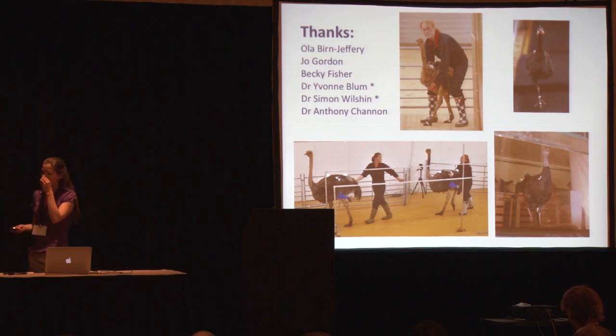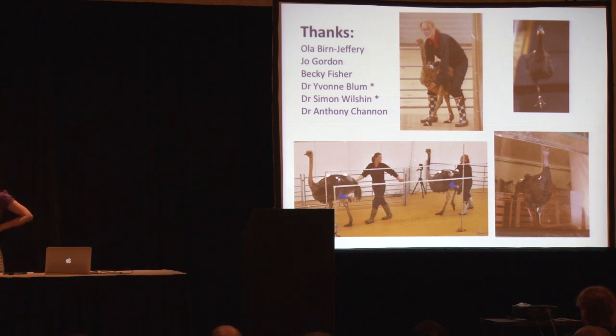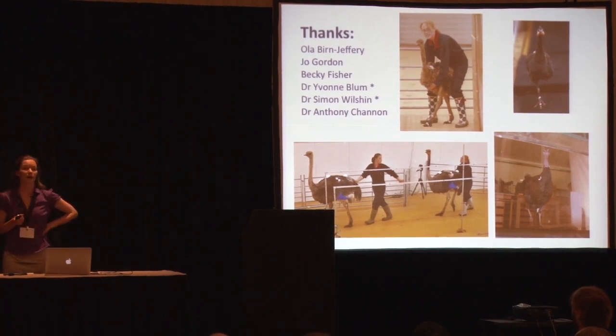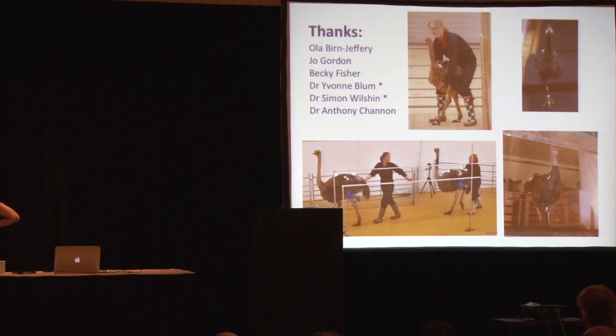I want to acknowledge the contributions of the research team at the Royal Veterinary College. I have less and less time to actually spend in the lab, and collecting experimental data is always an extensive team effort. You can sometimes develop simulations of locomotion alone on your laptop, but collecting data always takes about 5 or 6 people just for one experiment. I want to particularly acknowledge the work by my PhD student Ola Byrne-Jeffrey, who's not at this conference because she's busy finishing writing up her thesis, but I've drawn a lot on her PhD work in today's talk. I also have Yvonne Blum and Simon Milchens — Yvonne has been working on guinea fowl locomotion, and Simon is looking at turkey gaits and how turkeys transition between gaits. I hope you'll go see their posters later in the conference.